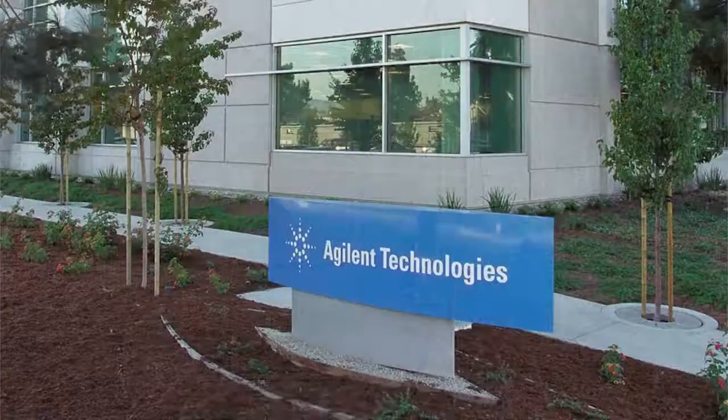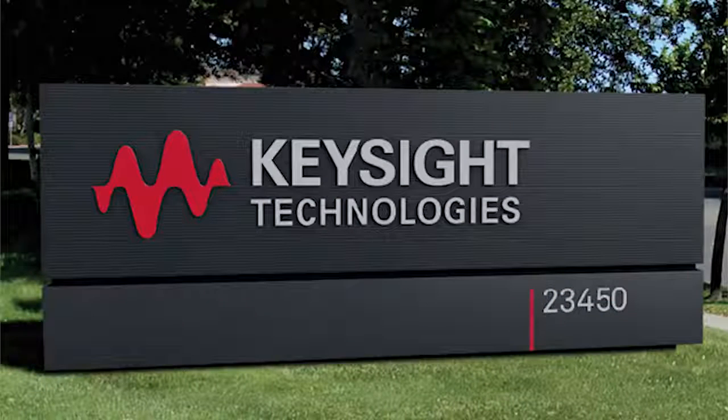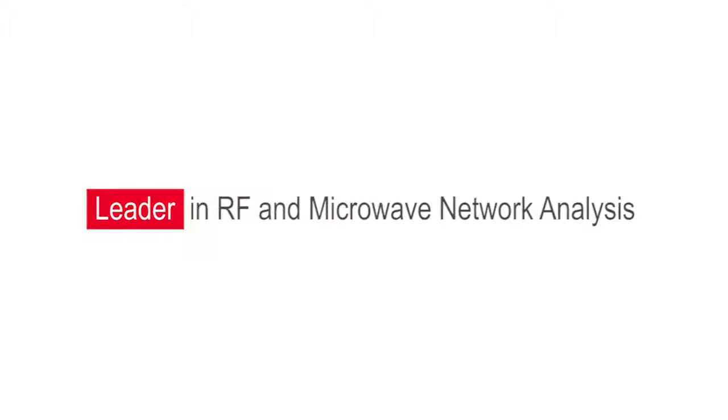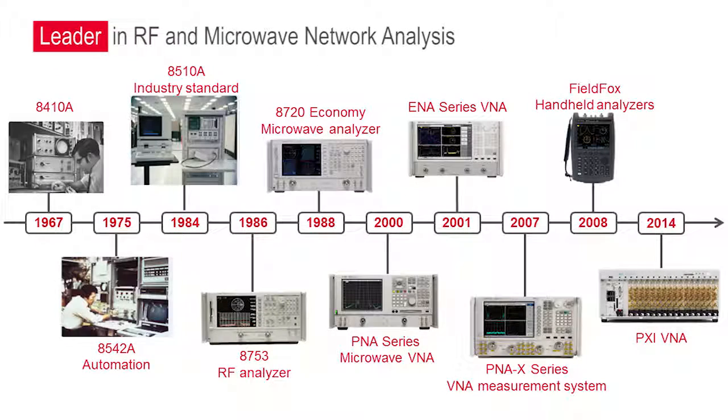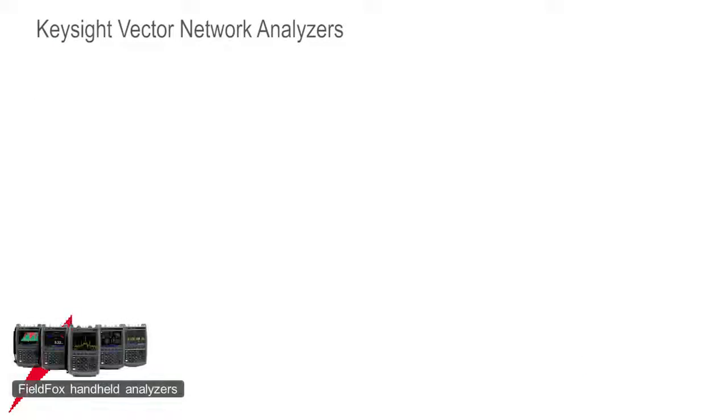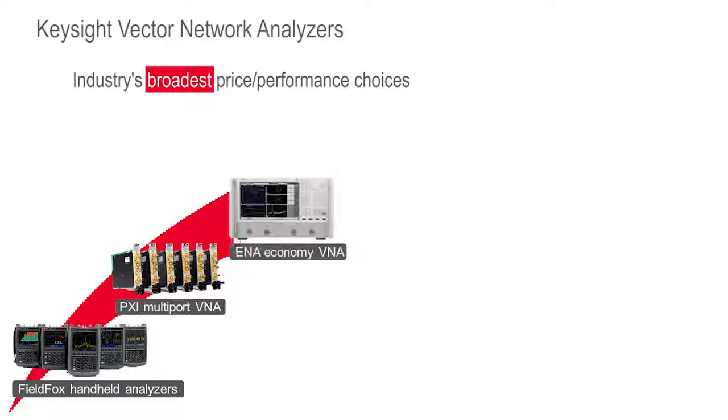HP, Agilent, and now Keysight Technologies have a long history of providing network analysis innovation and value. Our network analysis portfolio is the culmination of a 48-year legacy of technical leadership and innovation in RF and microwave test equipment. It is this legacy that has contributed to and transformed how network analysis is done today. From this rich heritage, Keysight has continued to evolve these products into the broadest and most capable network analyzer product line in the industry.